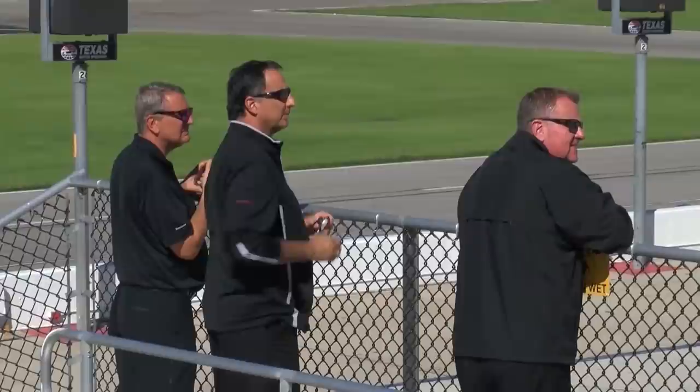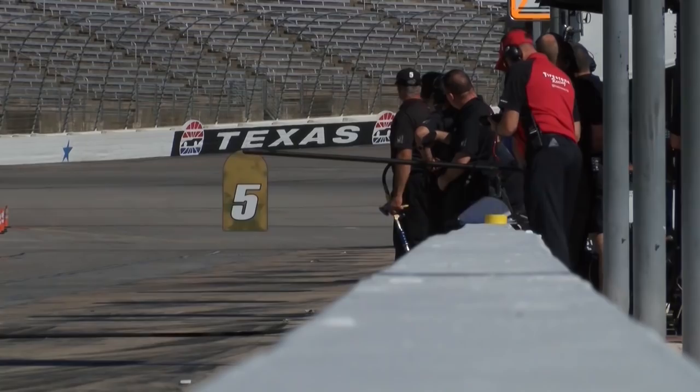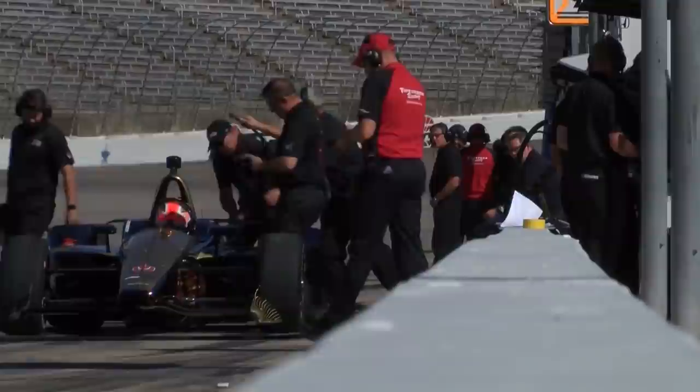The car does seem to close up on the cars in front much faster than the old car. There were times at Pocono and Indy where you felt like you just needed that last little bit of speed and were having to pop out very late to make moves. I don't think that's going to be an issue with this car — it seems to punch a big enough hole and catch up to the car in front pretty well.